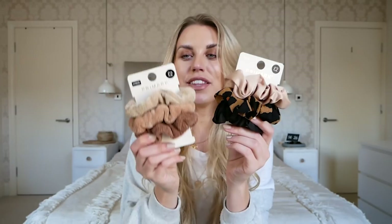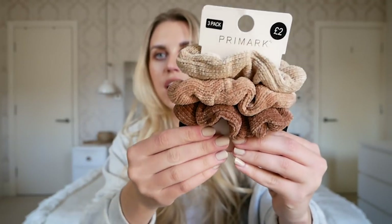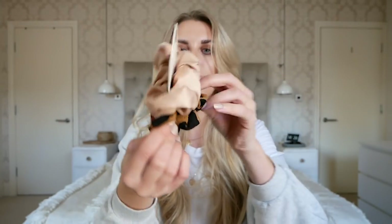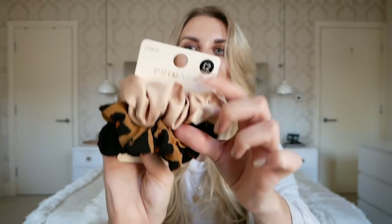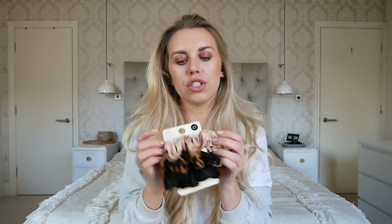I loved both of these scrunchie packs so I couldn't choose between the two — they're only £2 each so I just picked them both up. These ones have a nice chenille kind of fabric and I love all three colors of that one. Whereas this one has a nice neutral black, nude, and leopard — and I feel like leopard is the neutral of patterns. This one is like a nice satin fabric — like the expensive silky scrunchies — a perfect dupe for those.